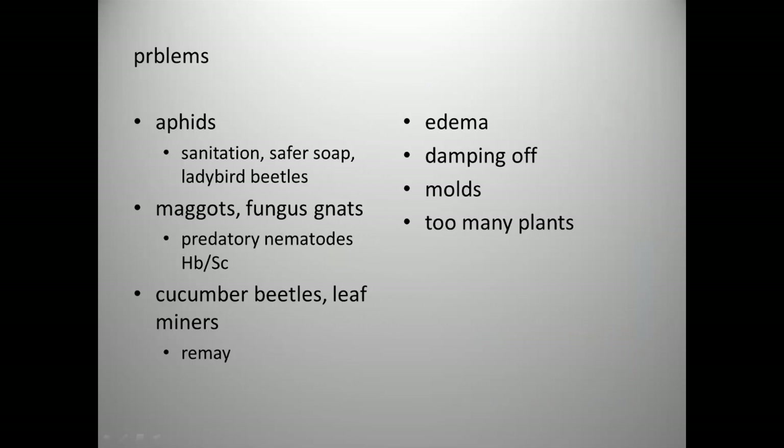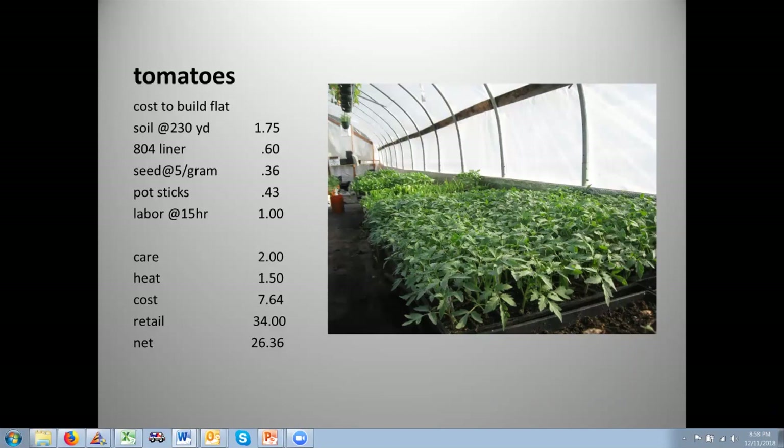For tomatoes, there's a little more labor — seeded initially then pricked out — so I bump the labor up. If doing a single variety tray, that labor would go down by about half. There's a lot of return in a flat of tomatoes. Interestingly, I actually make more money on all the other stuff — it doesn't take many packs of tomatoes to fill a garden, but people buy a lot more broccoli, lettuce, kale, and collards throughout the season.